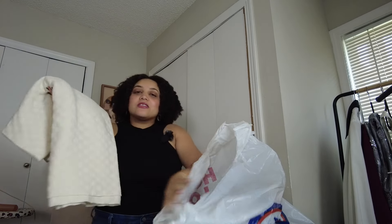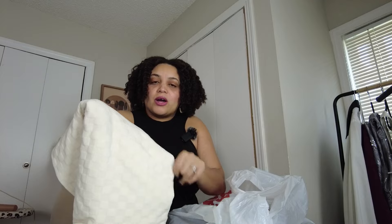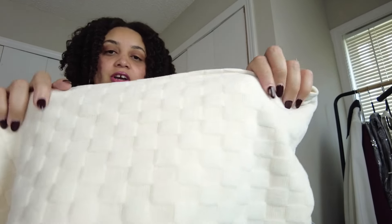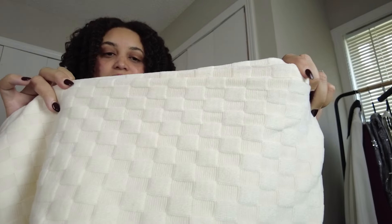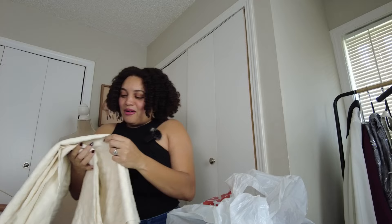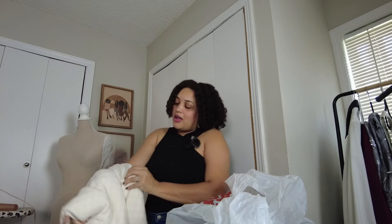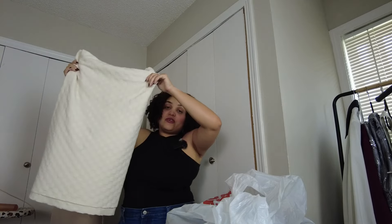I also picked up an off-white sweater knit — look at this texture, it has a really beautiful checkered type texture. It feels really soft and I love the weight of it. I want to do some sort of open-front cardigan with it. I got two yards and can't wait to get into it.